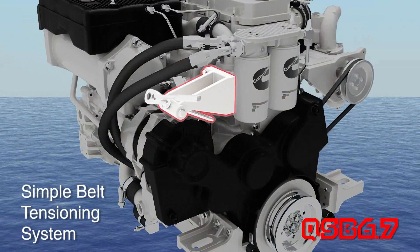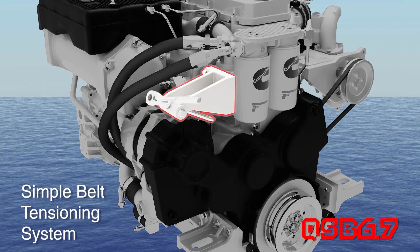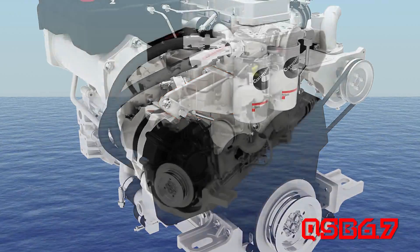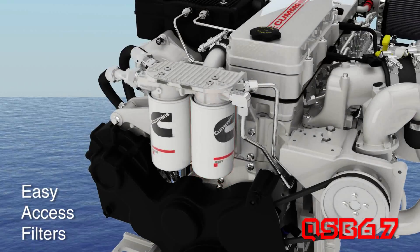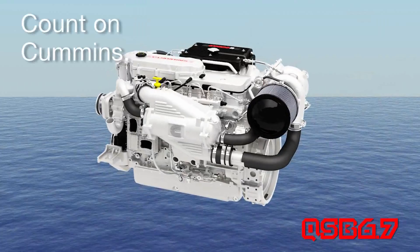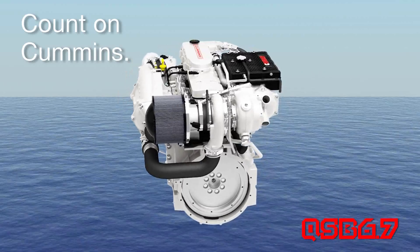When it comes to routine maintenance, the QSB 6.7 was designed with simplicity in mind. The new belt tensioning system doesn't require any special tools — simply tighten one bolt and your belt is at factory specs. And look at the location of the fuel and lube filters. Simple means less time and money on maintenance, and more time and money for you and your boating.